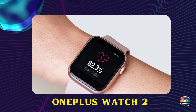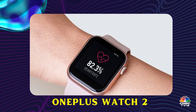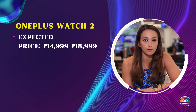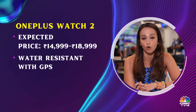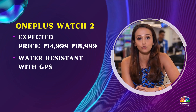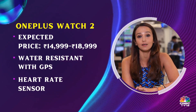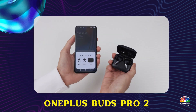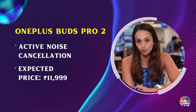The OnePlus Watch 2 and OnePlus Buds Pro 2 launches are both expected around the time OnePlus launches their next device, probably the OnePlus 11 or 11 Pro. The OnePlus Watch 2 might be priced between 14,999 and 18,999 rupees, and will be water resistant with GPS, heart rate sensor, SpO2, and many other health features. The OnePlus Buds Pro 2 will feature active noise cancellation and might cost 11,999 rupees.